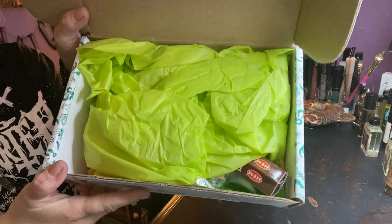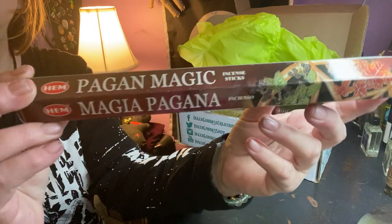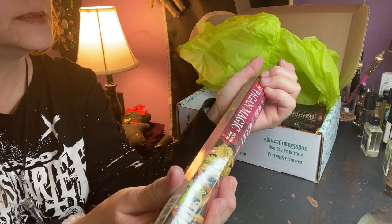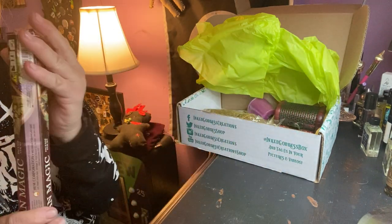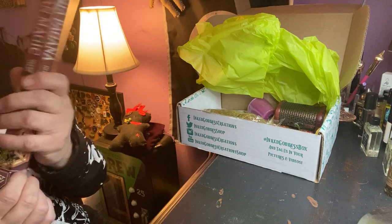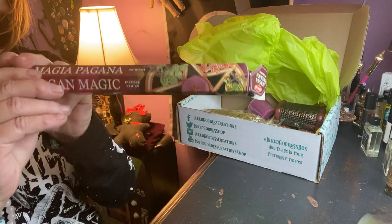We've got some bright green or yellowy paper. So we got some Pagan Magic incense sticks — I think there might be 20 sticks in here. Yes, 20 sticks — Pagan Magic incense sticks. I don't know what it smells like... it smells nice. I can't explain the smell but it does smell very nice.